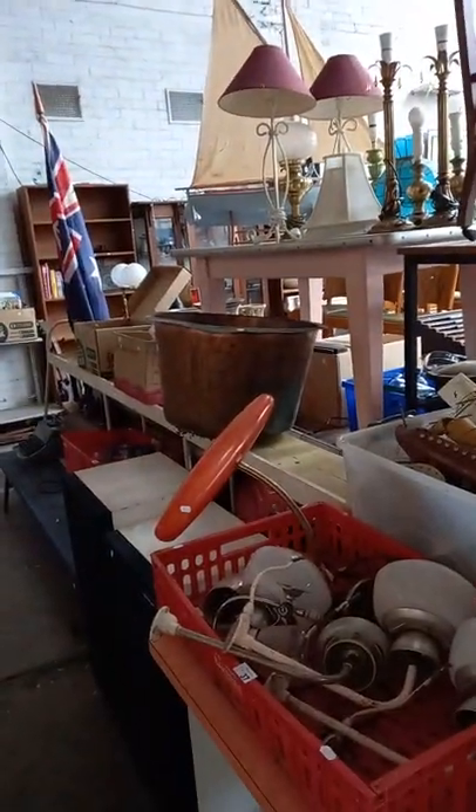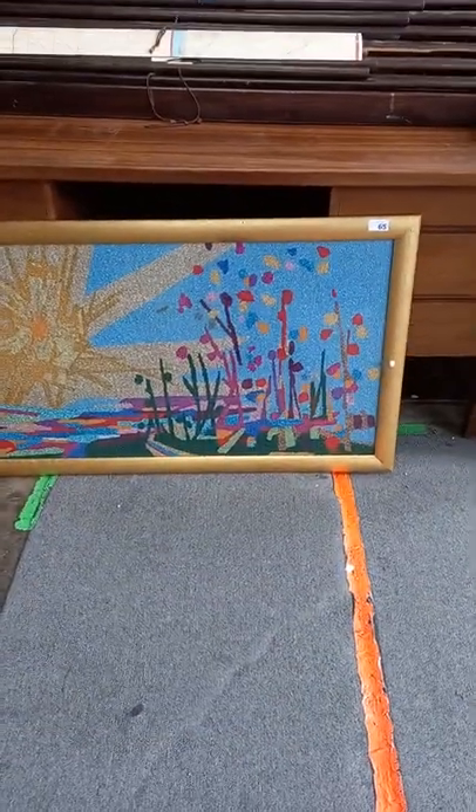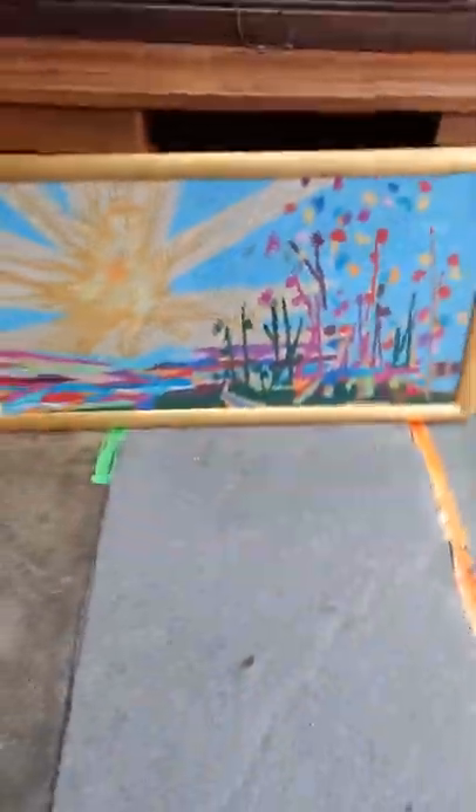We've got a little funny sort of Victorian style outdoor table, some ladders, big washing copper. And this — it's all made out of tiny little glass beads. It's really cool, sort of abstract colourful landscape thing.